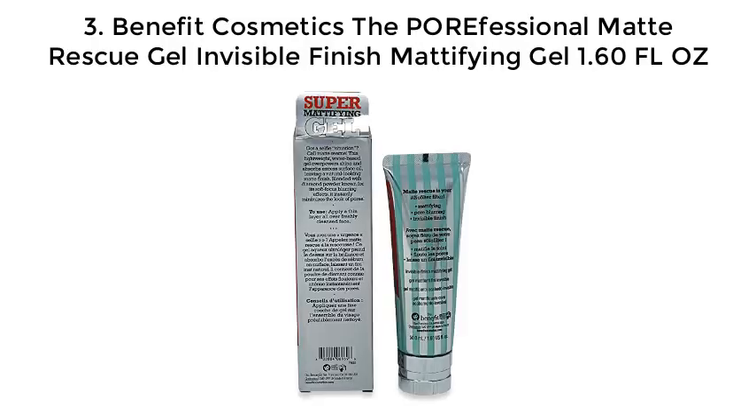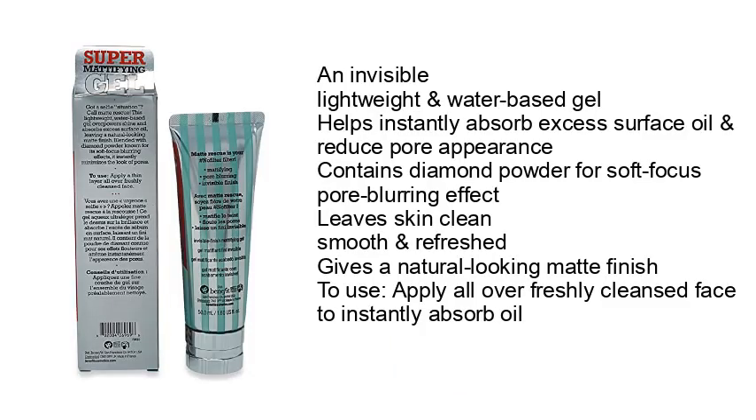Number 3: Benefit Cosmetics The Professional Matte Rescue Gel — Invisible Finish Mattifying, 1.60 oz. An invisible, lightweight, water-based gel that helps instantly absorb excess surface oil and reduce pore appearance. Contains diamond powder for a soft-focus pore-blurring effect. Leaves skin clean, smooth, and refreshed, giving a natural-looking matte finish. To use, apply all over freshly cleansed face to instantly absorb oil.